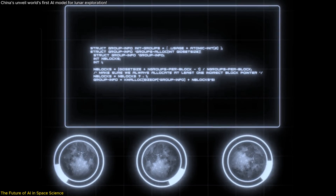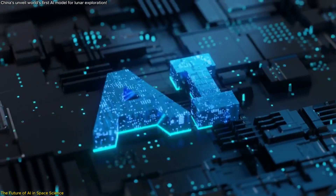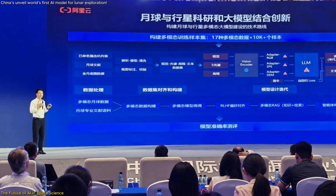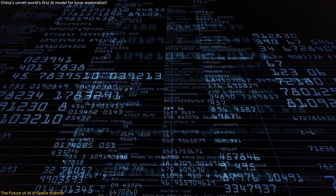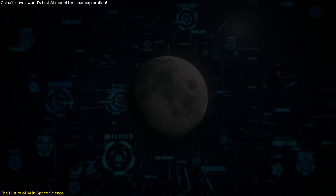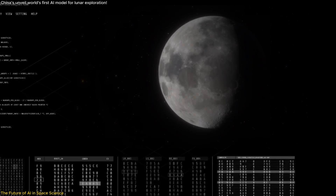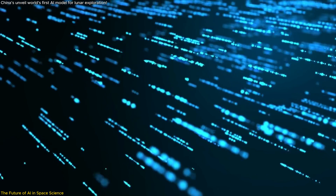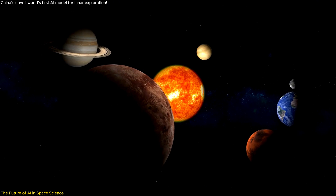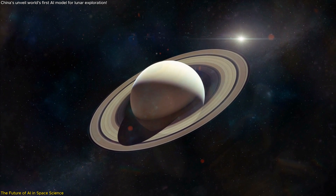Looking to the future, the implications of this LLM for lunar science are profound. The AI model is designed to learn and evolve — researchers have likened it to a university sophomore in terms of its current intelligence, with the potential to grow even more capable as it is fed more data and trained on more complex tasks. Its applications will likely expand far beyond lunar science, serving as a model for similar AI systems designed to explore other planetary bodies such as Mars or asteroids.